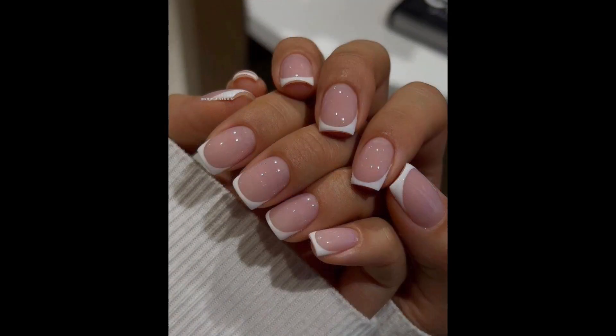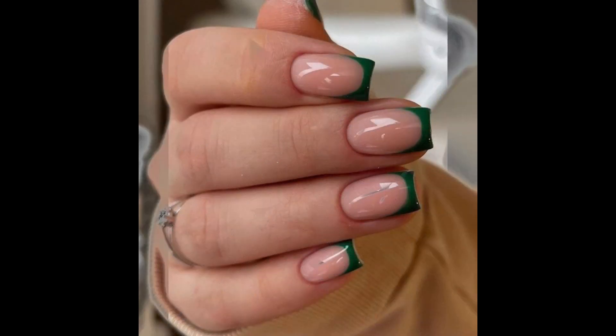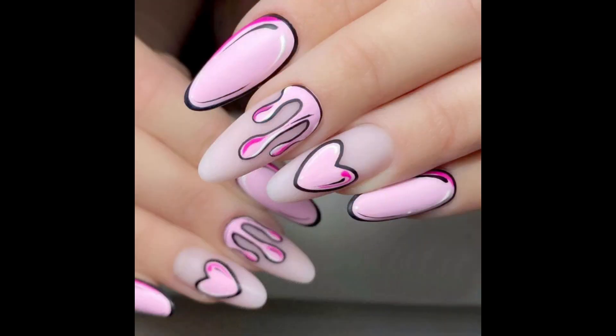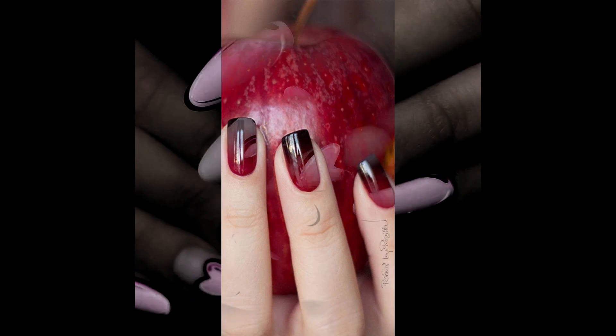Choose a nail polish color that suits your skin tone and the occasion. Classic red, natural tones, bold shades, pastels and metallics are popular choices. Consider seasonal trends and personal preference.